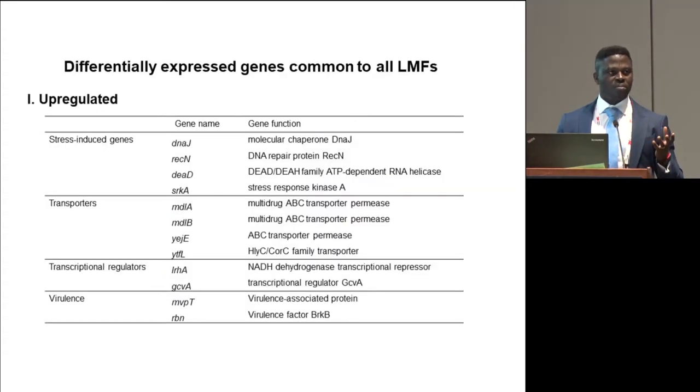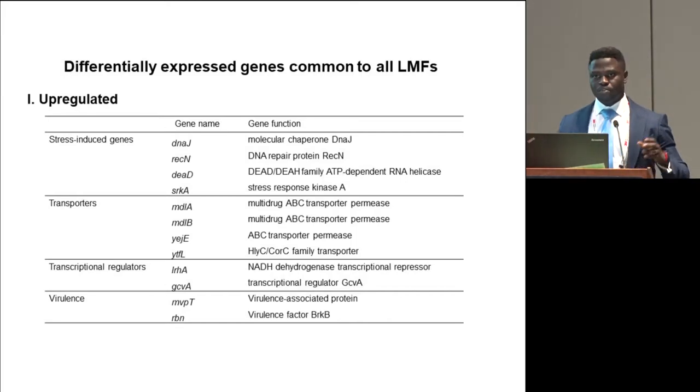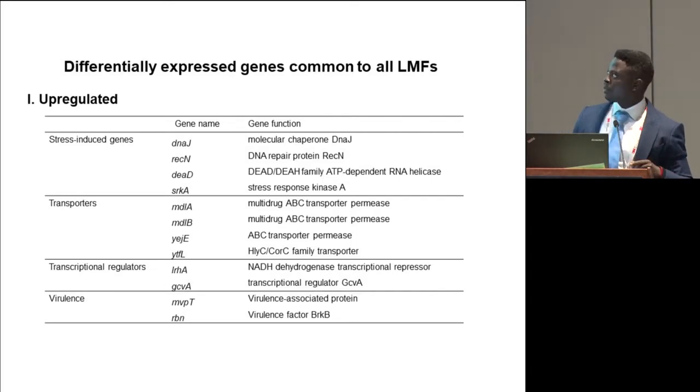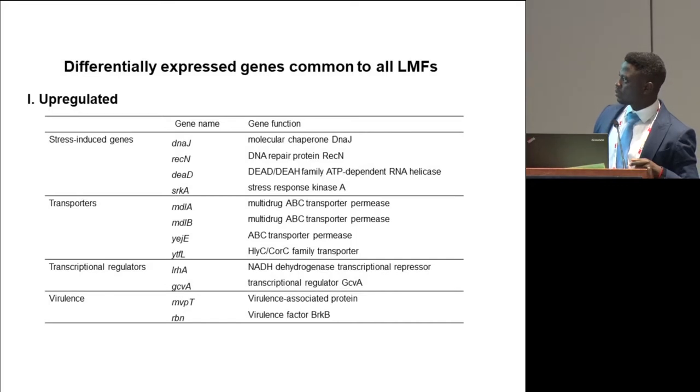We were interested in the biological relevance of genes differentially expressed in common to all products — pistachios, cornflakes, and dried apples. We found molecular chaperones involved in protein folding and recycling. We also found RNA helicases, which have been characterized as induced for RNA degradation, and some transporters — all of these were up-regulated. We found that NADH dehydrogenase transcriptional repressor was also highly induced, which is involved in ATP derivation from the electron transport chain.